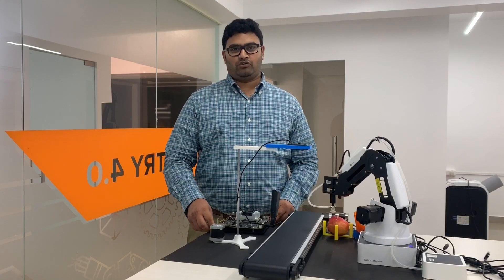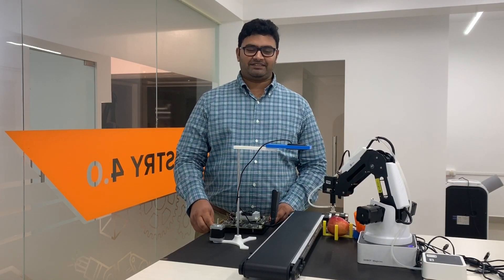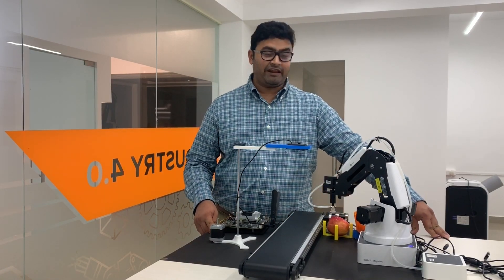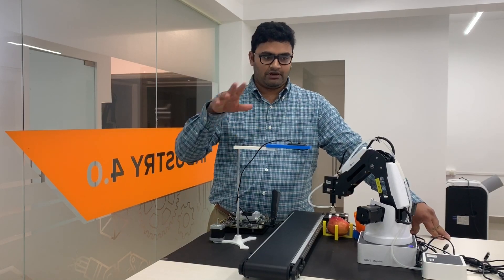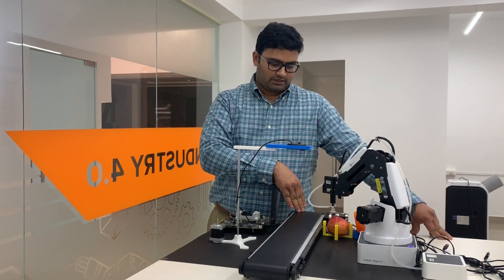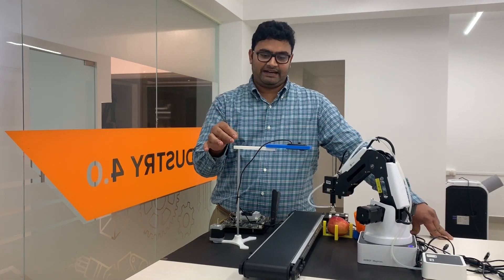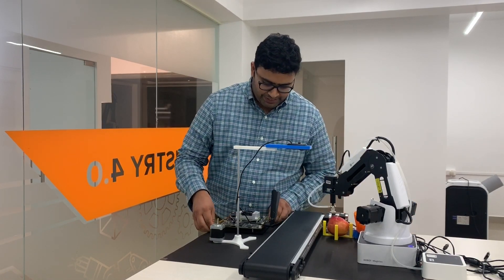Welcome everyone to SM Thinker Robotics channel. My name is Shravan, I'm co-founder of SM Thinker Robotics. Today we have an exciting product and framework to review. We have an industrial four-axis robot connected to a stepper motor controlled conveyor, and we also have a 3D printed stand and a camera.